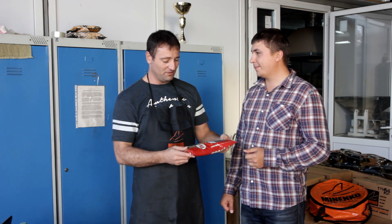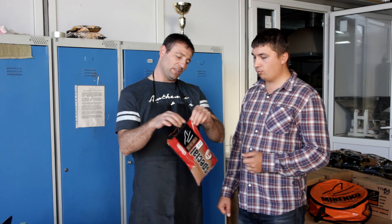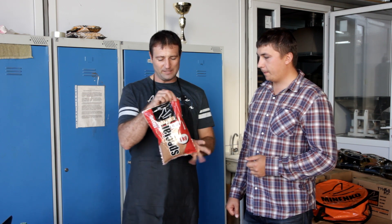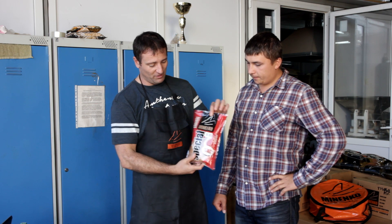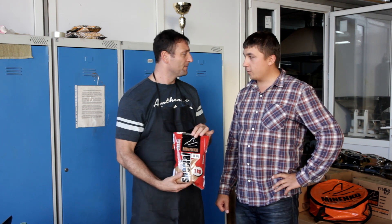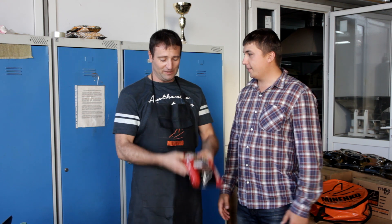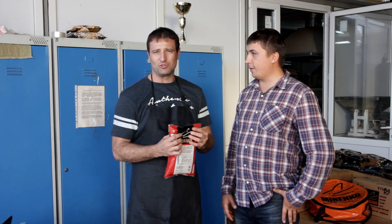Начинали мы и продолжаем производить сыпучую прикормку. Кстати, вот один из самых старых дизайнов, который мы уже выпускаем лет 13. Одни из первых, которые вот в неизменном виде так выглядят уже 13 лет. Ну что, не терпится — пойдемте уже в цех. Прикормки у нас экструдированы, там очень интересный процесс идет. Кто захочет, тот увидит.